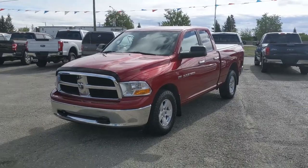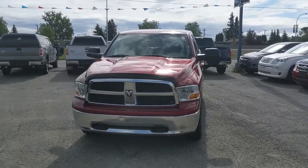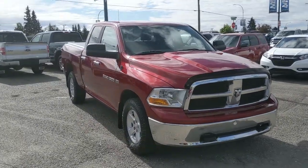Hello, this is Eric at the Prince George Ford Pre-owned Supercenter, and we're taking a look at the 2012 Ram 1500 in an SLT trim, powered by a 5.7 liter Hemi V8, providing you with plenty of power for towing, hauling, and 4x4ing.